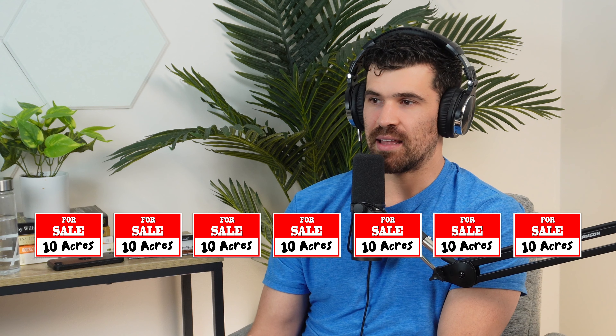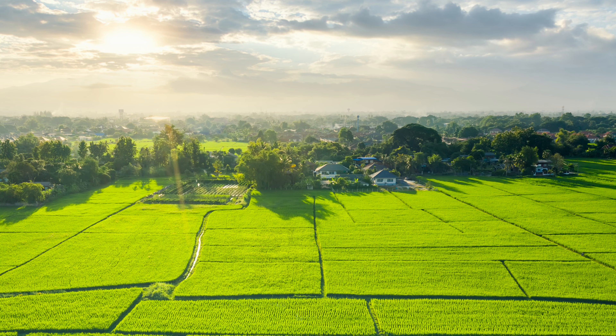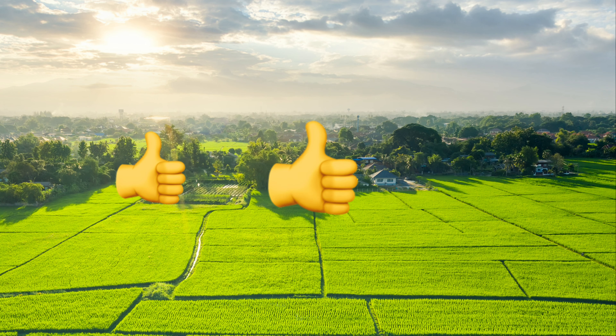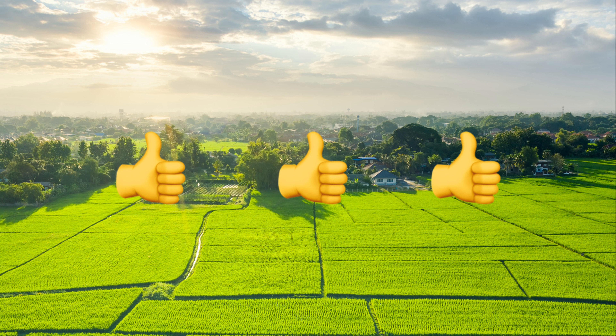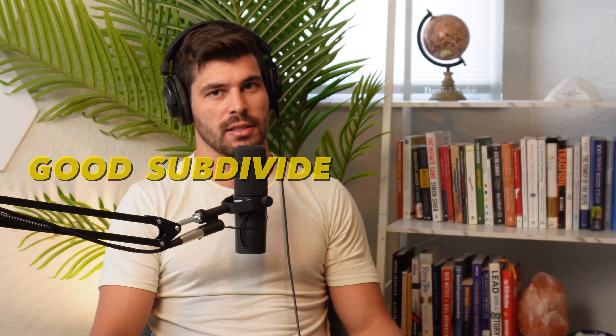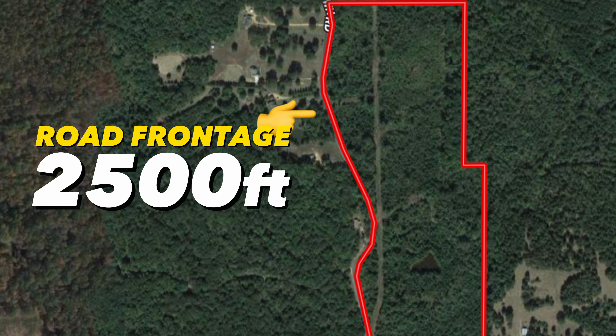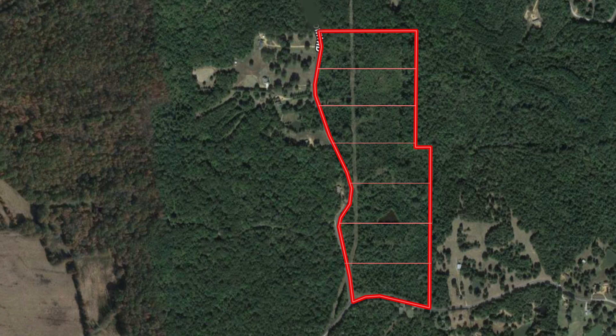We got seven 10-to-12-acre properties. We had to make sure all seven properties make sense and are sellable. One of the most common mistakes people make is they subdivide without looking at each lot individually — just because it looks good on paper doesn't mean there's bad slope, it's wet, or there's junk on it. This property has 2,500 feet of road frontage, so we could just slice it up vertically along the road, which made it really easy to do.